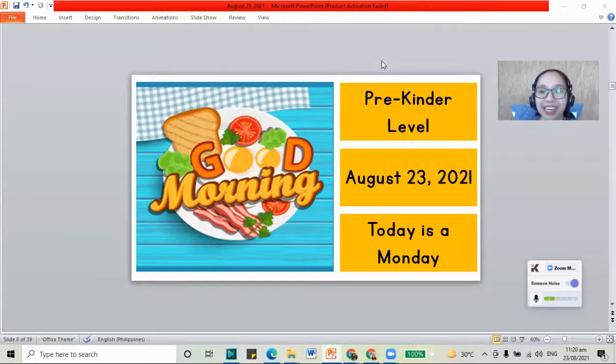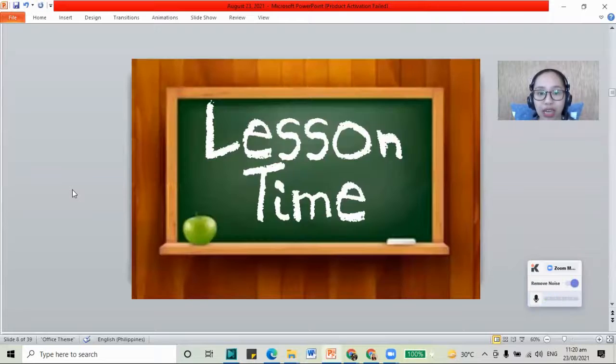Hi, good morning, Megan. Welcome to our recorded class for August 23, 2021. Today is a Monday. How about let's do our lesson for today.